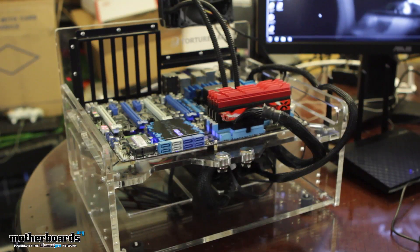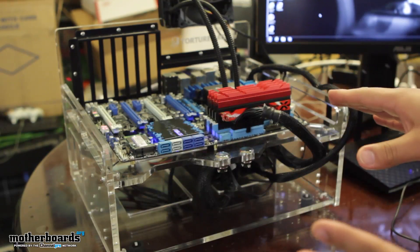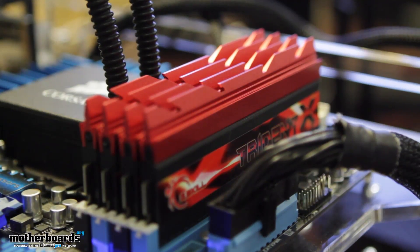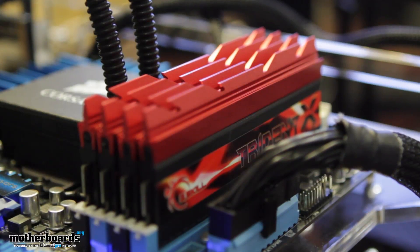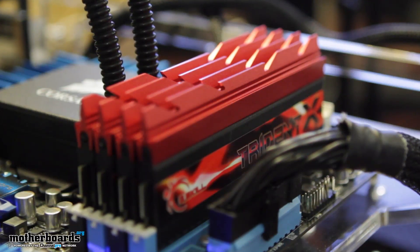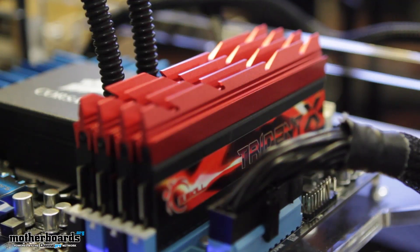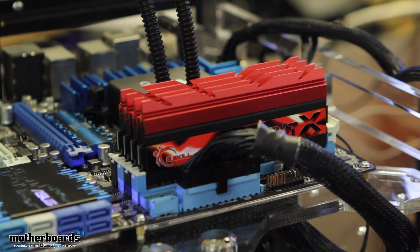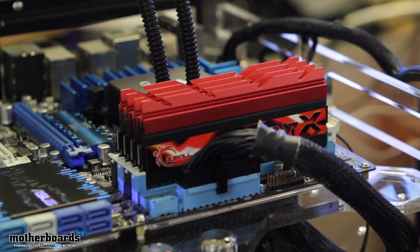Thanks. Essentially what we have here is one of our Z77 motherboards with an awesome setup — 16 gigabytes of G.Skill Trident X 2800 series memory. This is the fastest memory you can essentially get right now on the market. But normally you might ask yourself, what are you actually going to do with this high-speed, high-density kit? Most users are generally using somewhere between about two to four and a half gigabytes of memory.